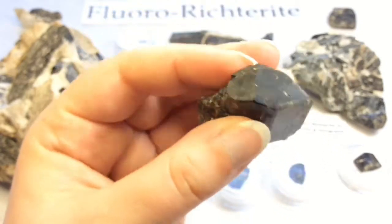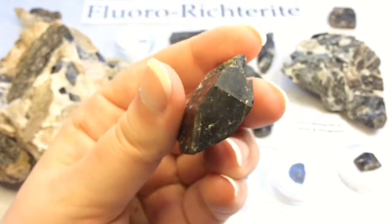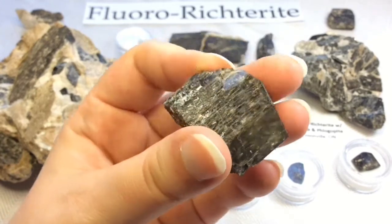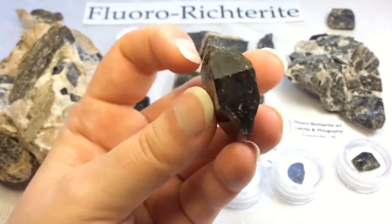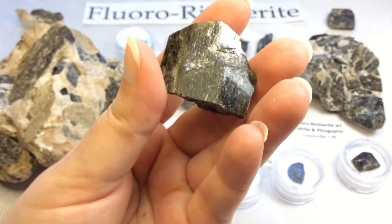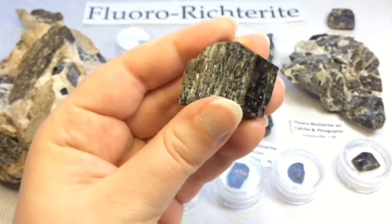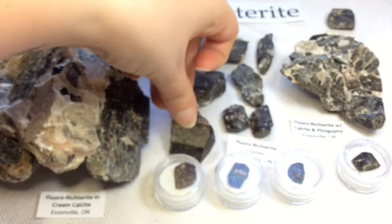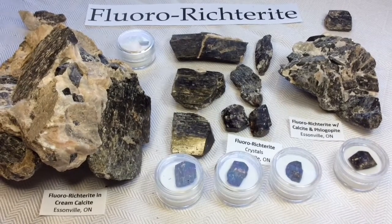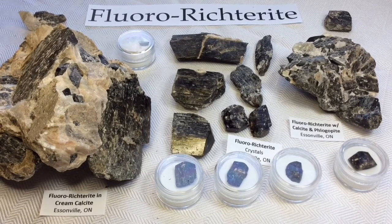Aren't they gorgeous? We're so lucky to have these here. I really love them and I think they're special — I've got a strange pride about them. I think it's so cool that we've been able to collect these here. Alright everyone, there is my collection of rare fluororictorite, which is a type of amphibole. Hope you enjoyed that as much as I did. See you next time.